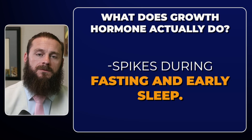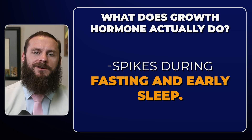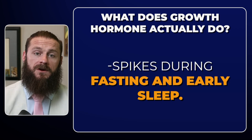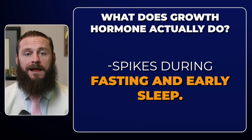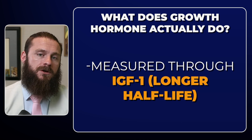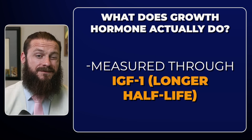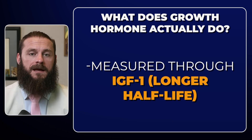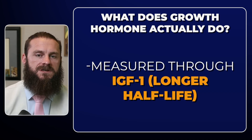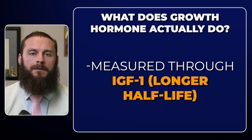Growth hormone goes up whenever we're fasted, usually in the first hour of sleep is where you're going to get your biggest spike. Testosterone and insulin are like Christmas morning, and growth hormone is Christmas evening — you have all this new stuff coming in and you're figuring out where to put it. Growth hormone is really good for regeneration. From a lab perspective, we usually measure IGF-1, insulin-like growth factor, because growth hormone has a very short half-life. It comes out of the brain but also stimulates IGF-1 production from the liver, which has roughly a 12 to 24-hour half-life — a much better lab marker to watch.